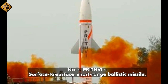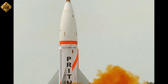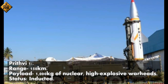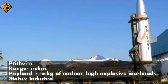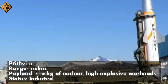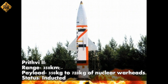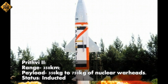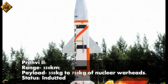Number 10: Prithvi — surface-to-surface, short-range ballistic missile. Variants: Prithvi-1, range 150 km, payload 1,000 kg of nuclear or high-explosive warheads — inducted. Prithvi-2, range 350 km, payload 350 kg to 750 kg of nuclear warheads — inducted.